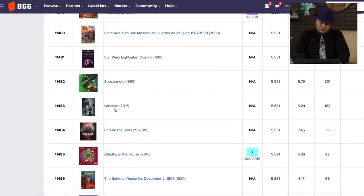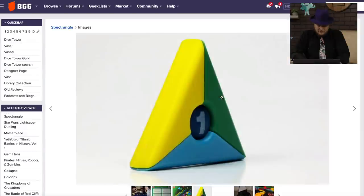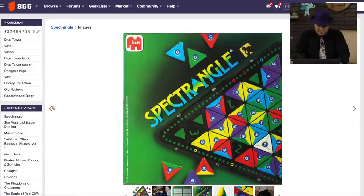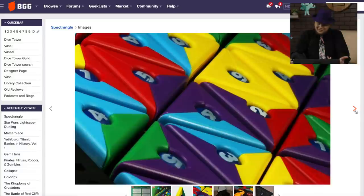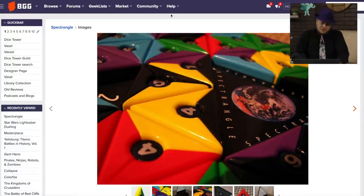Spec Trangle — 231 ratings from 1989. That's a cool looking piece. Yeah, those look neat. I don't know if the game's any good or not, but I'm always attracted by colorful plastic pieces like this. They just look good. I wonder if that's a fun game or not.